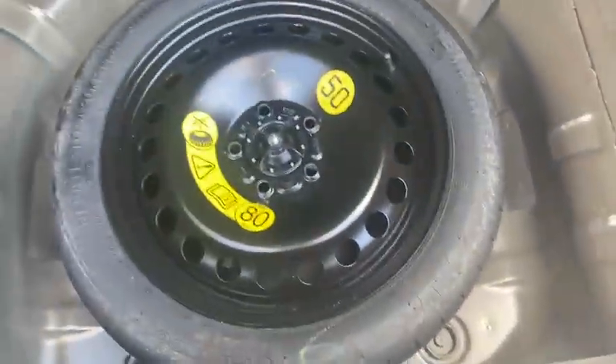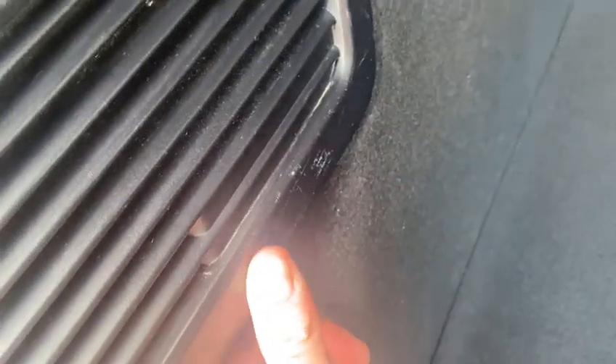Moving on to the inside, starting with the boot. As you can see, there are no major signs of wear in the boot. You do have a couple of small dents in the parcel floor — that's just going to be from where a spare wheel was used in the back. There are also a couple of grazes on the plastic trim on the inside.